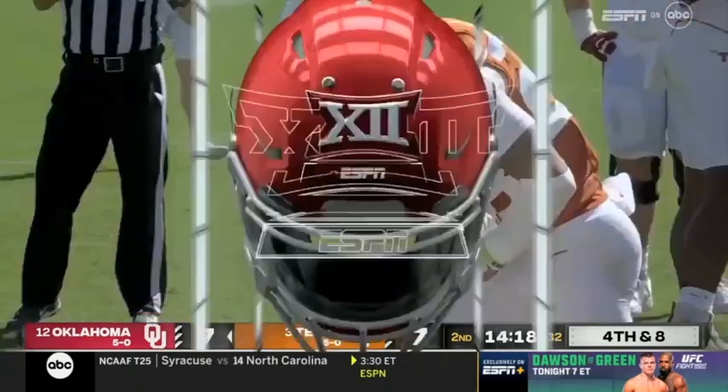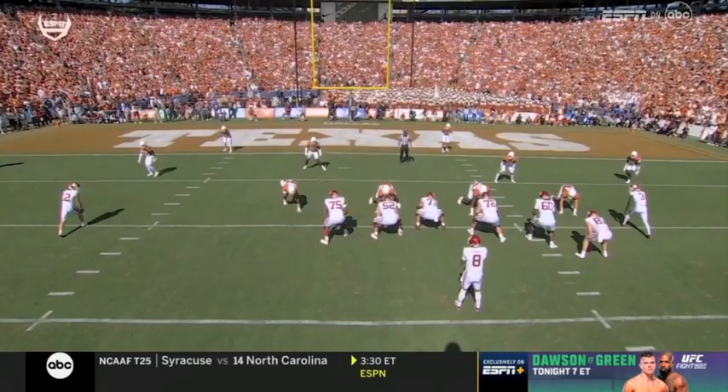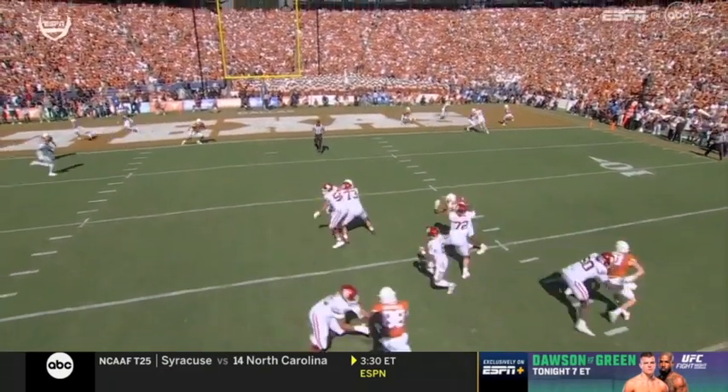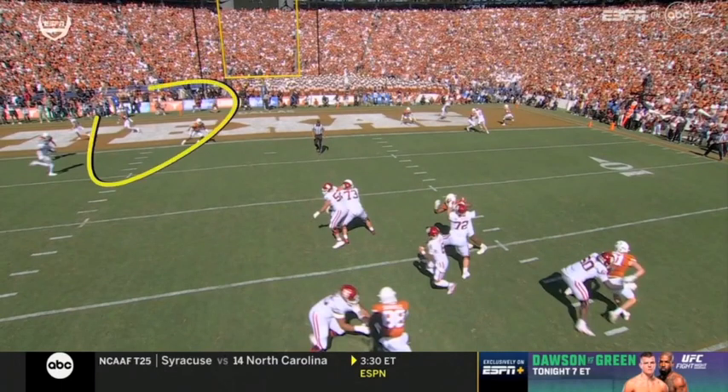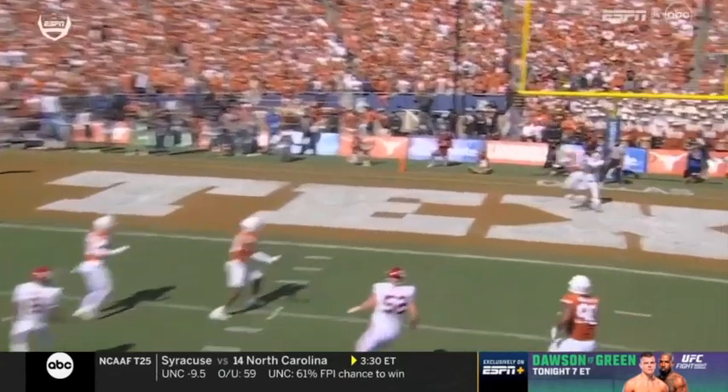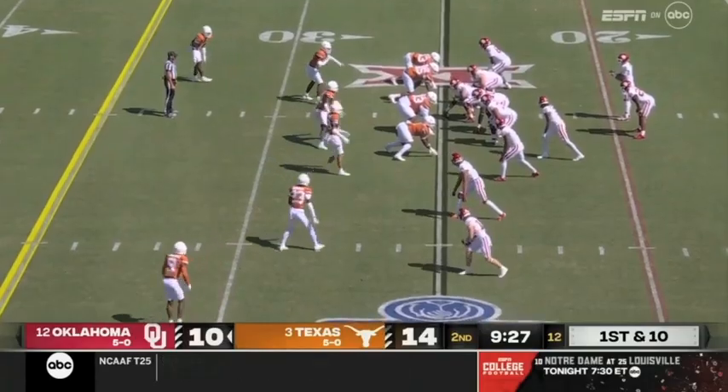He really is. He wanted to go off to his right — safety's taken away completely. And then he has to come back. He looks right, now he's going to work back over here. Once he makes that decision, look at the eyes of the Texas safety. He goes to the tools at his disposal.